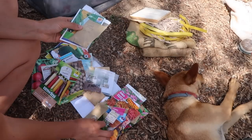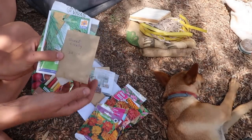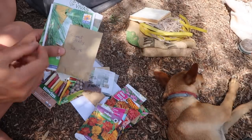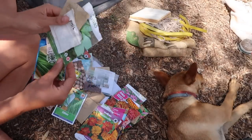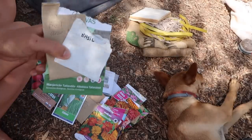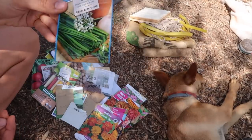Then on to herbs that I'm going to grow. I've got some sweet cicely - I've never grown this before but I think it's one you can make a really nice tea from. Some chives, some Thai basil and these other basils. I have already got some on the go but if you want to sow some basil now it's a good time to. And some garlic chives as well.